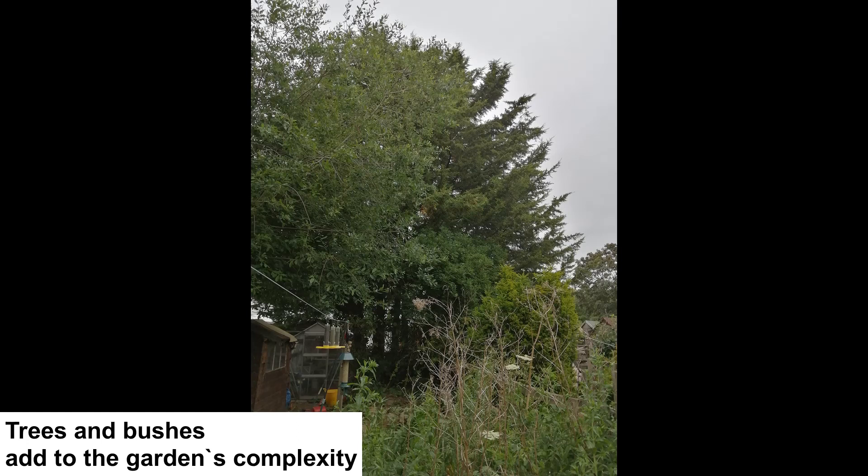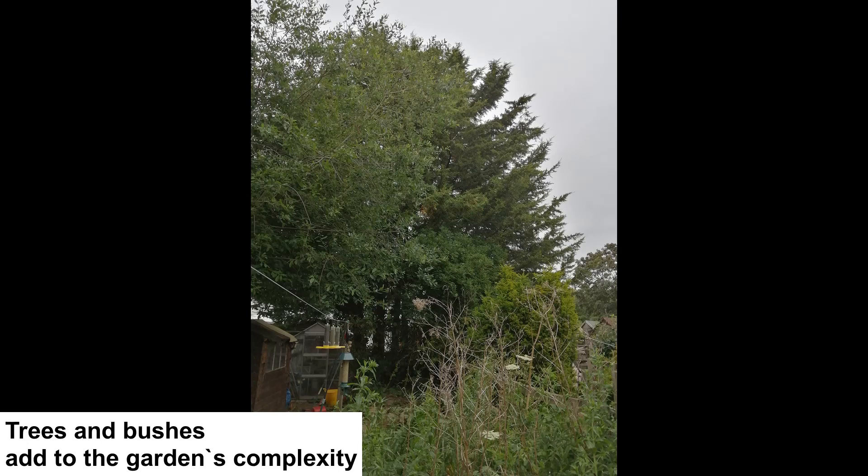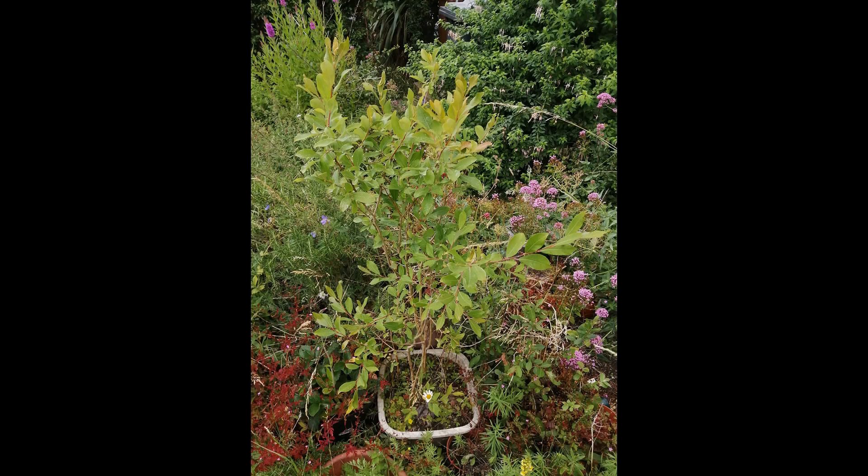Every garden should have trees. They provide shade, hiding places, nesting material, perches, a food web and structural complexity. They also give very important rain and wind shelter. Trees ideally should be native species as our wildlife is adapted to them. They can be kept small by growing dwarf varieties, planting in pots or growing as a hedge. Oak, willow and birches are the best for wildlife. You can also grow climbers through trees.